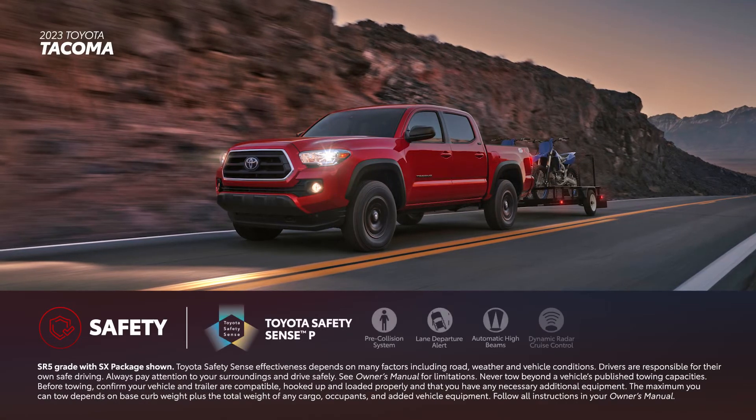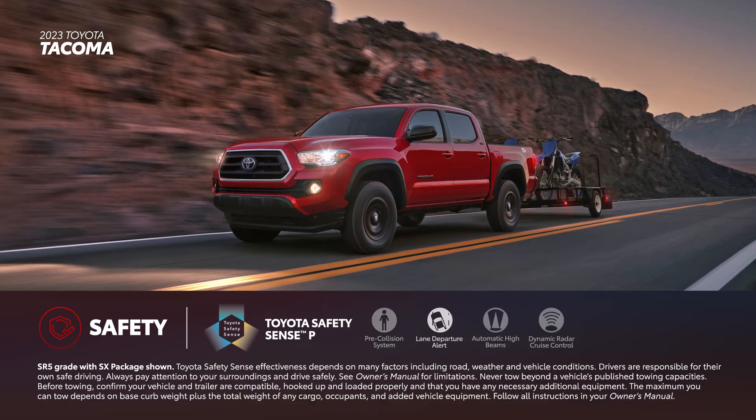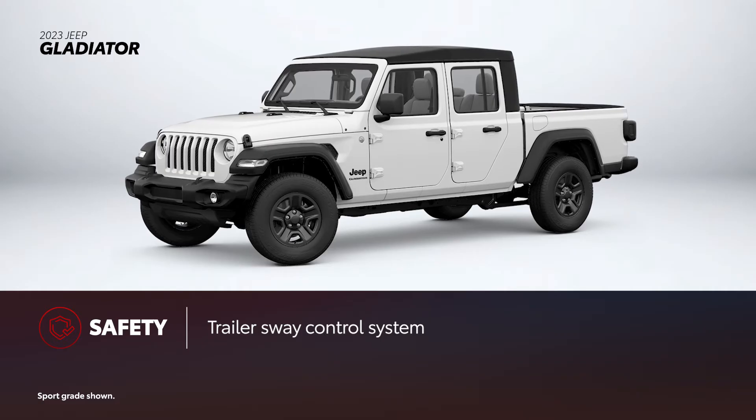Every Tacoma comes standard with Toyota Safety Sense P. This suite of active safety and driver assistance features includes the pre-collision system with pedestrian detection, lane departure alert, automatic high beams, and dynamic radar cruise control. Gladiator comes with Jeep's own suite of available safety features, which includes forward collision warning. For added safety when towing on capable grades, Gladiator also features a trailer sway control system.